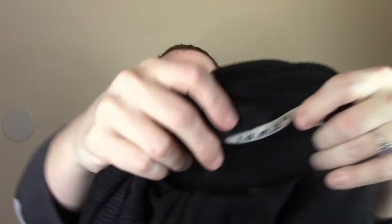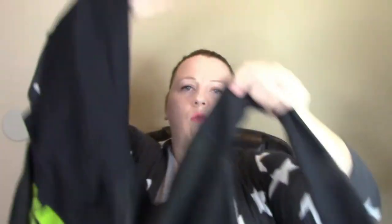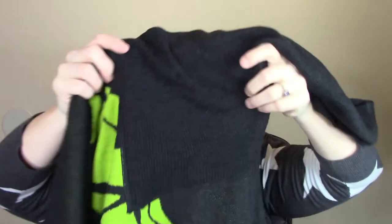This is a L.A.M.B. — one of Gwen Stefani's lines. It's just this cute oversized sweater with a hoodie. I found one on Poshmark that had sold, I don't remember how much it sold for — it was not very much. But this retails for about $298 according to the internet. I wish I could spend $298 on one article of clothing — I can barely spend that much on an entire wardrobe.